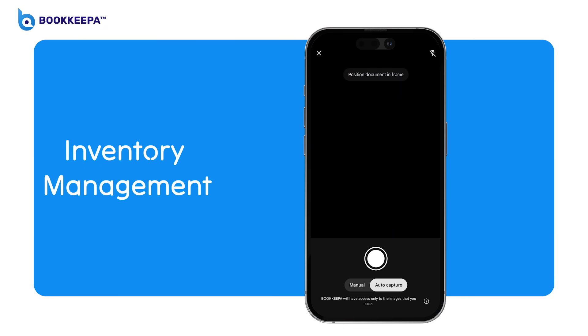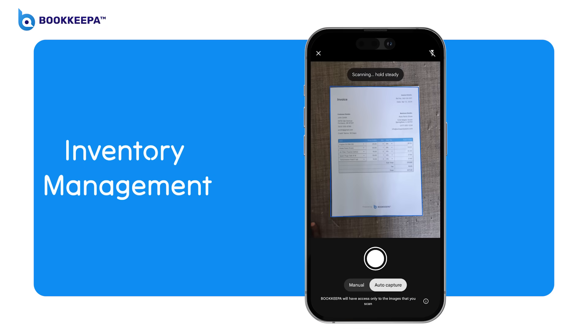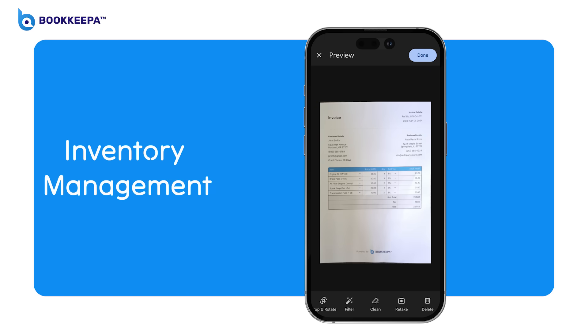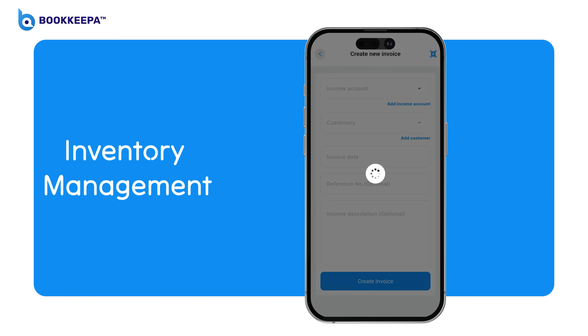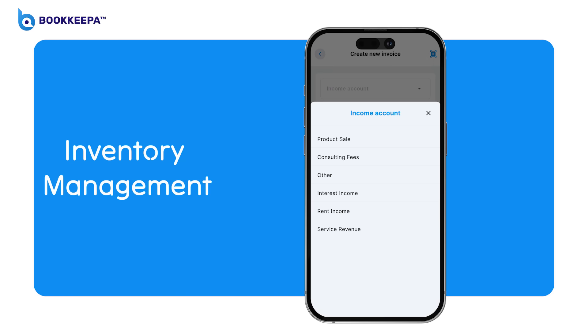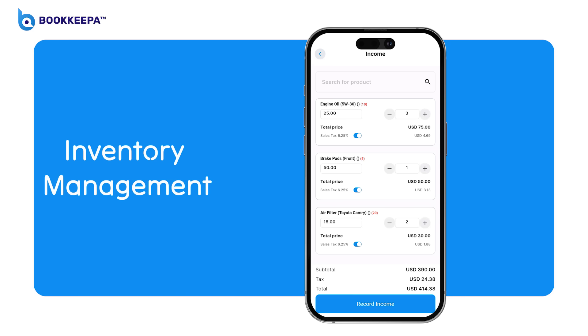Users can easily update inventory information by taking pictures of invoices, purchase orders, delivery notes, and sales receipts, allowing the system to automatically recognize and update data, making the process of adding new items more efficient and accurate.